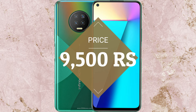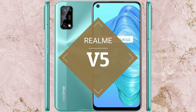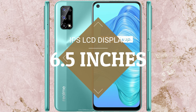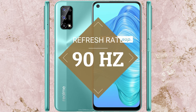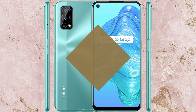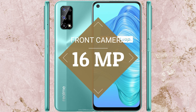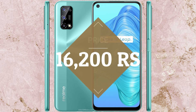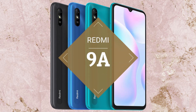The Realme V5 is powered by the MediaTek MT6853 or MediaTek Dimensity 720 processor. It has a 6.5-inch IPS LCD display with a 90Hz refresh rate. It has a 48MP + 8MP + 2MP + 2MP rear camera setup, a 16MP front camera, and a 5000mAh battery. The price is expected to be 16,200 rupees.